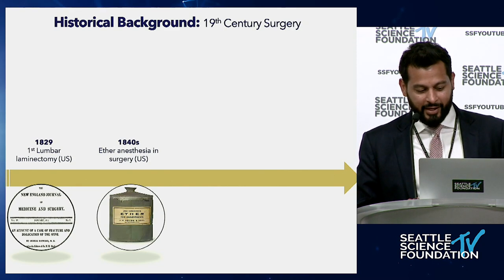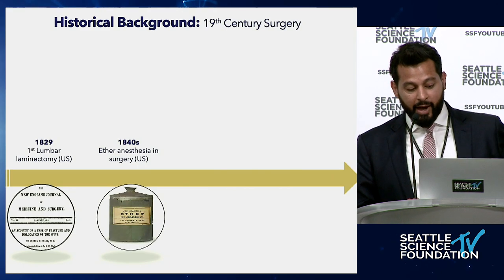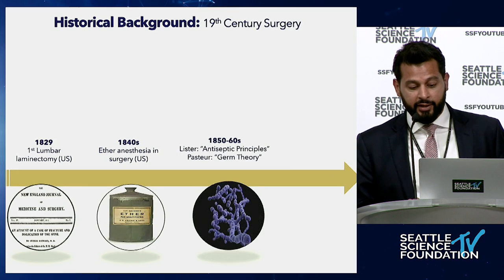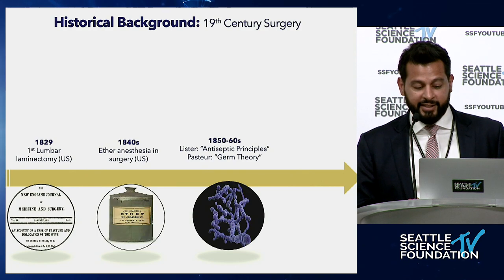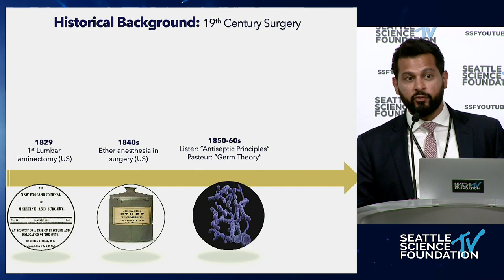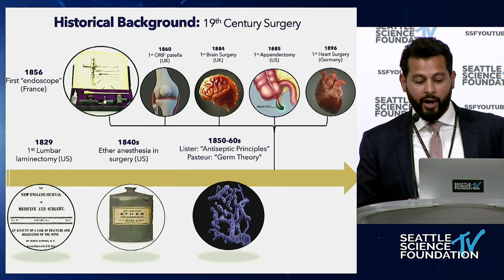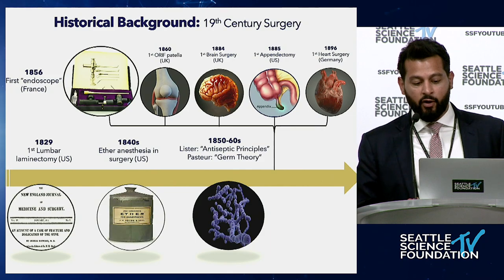Going all the way back, spine surgery when it first started was very premature — and really, all surgery was premature. It wasn't until the 1850s and 60s that we saw germ theory and antiseptic technique principles, and that's when surgery really took off. We saw the first ORIF, the first brain surgery, the first appendectomy, the first heart surgery — all toward the end of the 19th century.